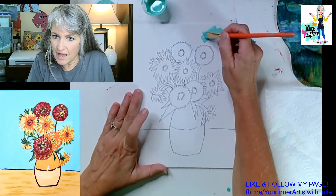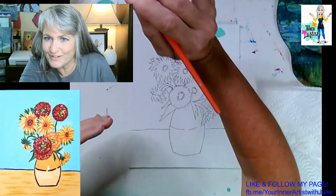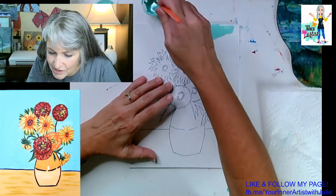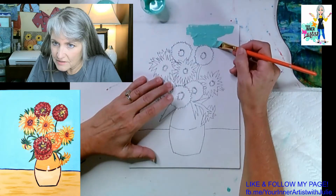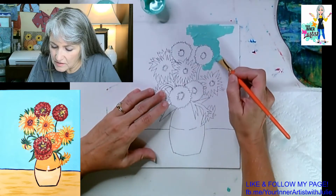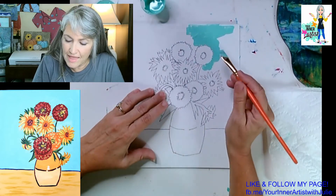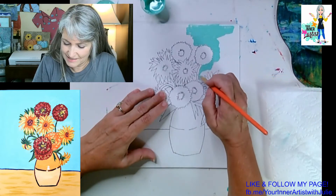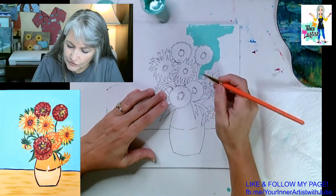I'm just going around the pointy sunflower. Now there are two different flowers in this vase — the pointy ones look most like sunflowers. These bumpy, round, more fluffy flowers I'm going to call mums because they remind me of mums. Vincent was not here in America — I'm not exactly sure what kind of flowers he looked at when he painted these over a hundred years ago. I am just going right across, right up to the edge.